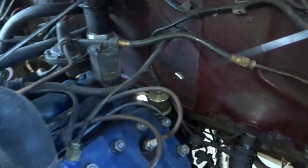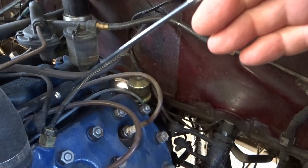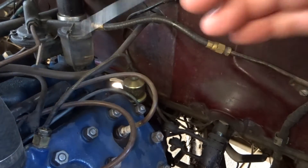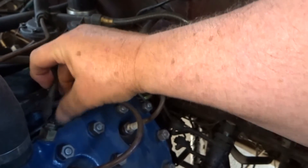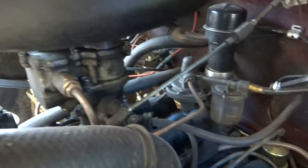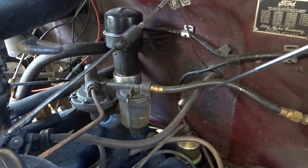I also have a secondary water temperature gauge where the sender is installed in place of the original driver's side sender that this wire was hooked to, and that's just spliced together to go to the other side. There was a question about the vacuum hose — there's only one vacuum hose and that's for the windshield wipers.